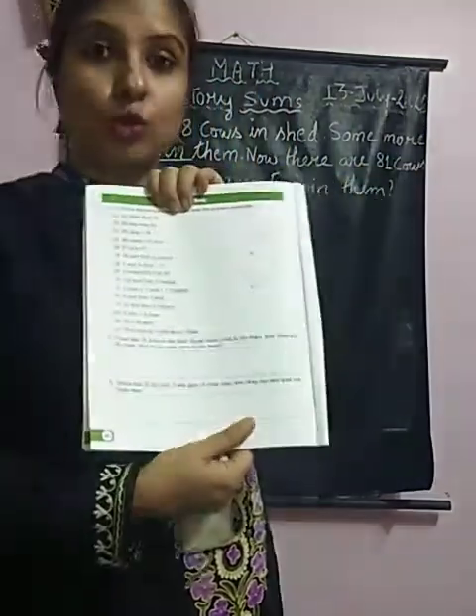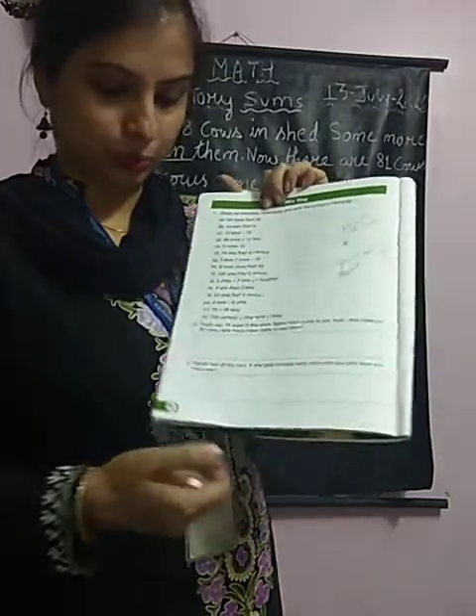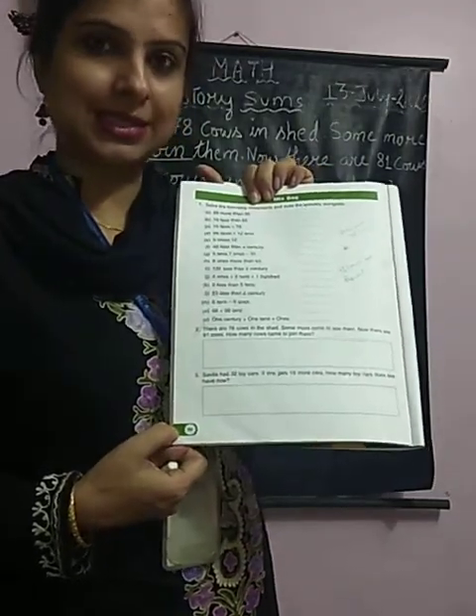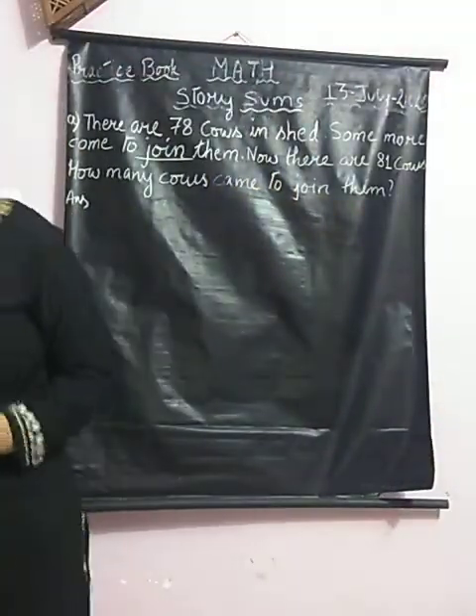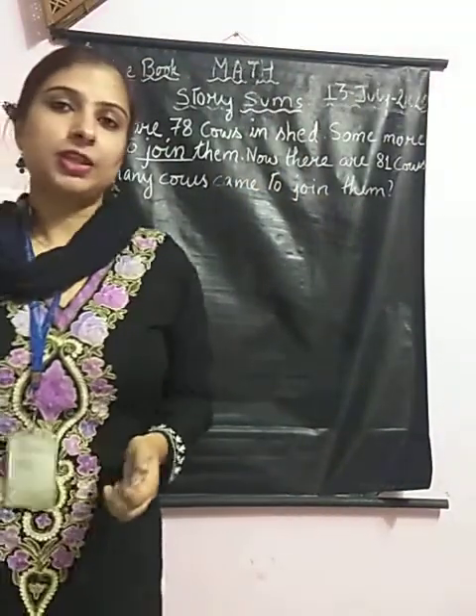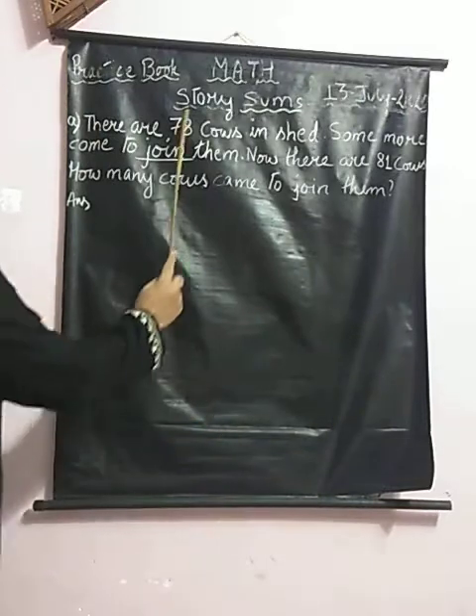Good morning my dear students. Today we will be doing story sums from your practice book, page number 66. First of all, read the question carefully. Story sums.